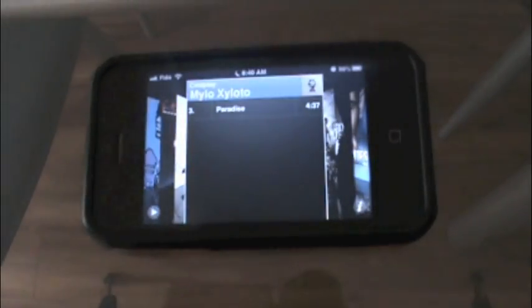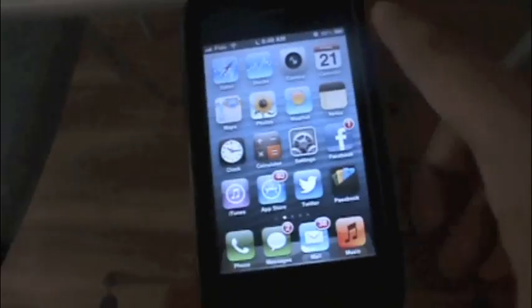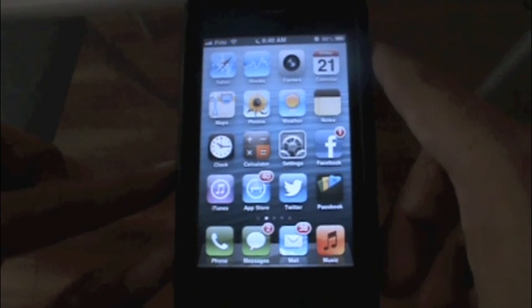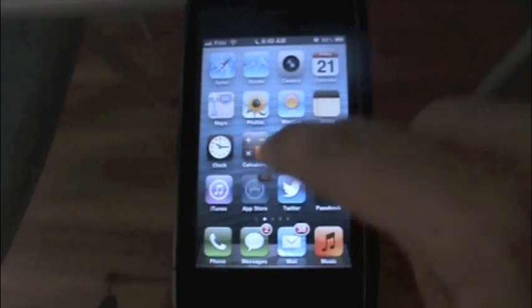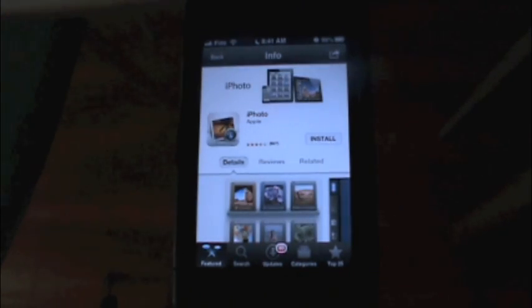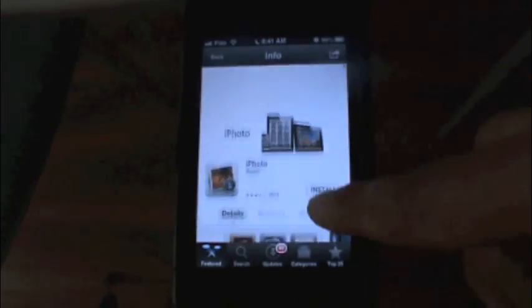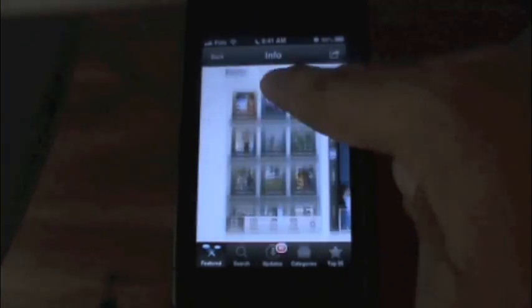When you click on an album, it brings up what you would expect from any iPhone. Now we can go into the App Store, and it does take some time to load. That could be my WiFi connection, or it could be the iPhone 3GS itself. But it takes a little bit to load. Still smooth scrolling across the board.